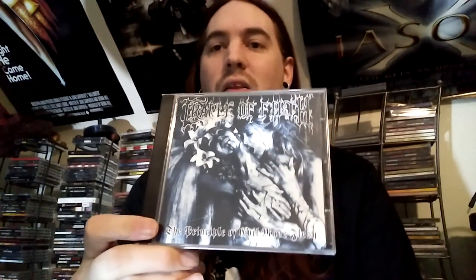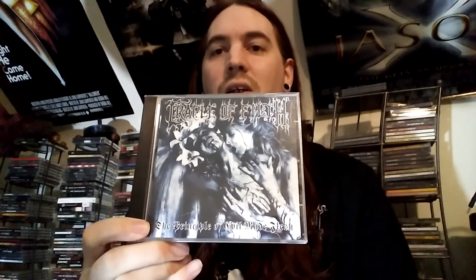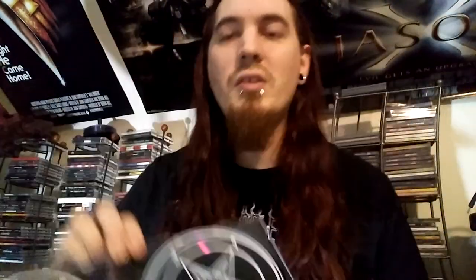First up is Cradle of Filth's 'The Principle of Evil Made Flesh' on jewelcase. This is not the reissue on digipack, because fuck that. There's the CD and back — the booklet, both with the Satan and goathead pentagram shit there. Very cool. This was back when Cradle of Filth was actually black metal, before they just became extreme metal with touches of black metal and corpse paint. This is good stuff. If you like this, go check out their 'Total Fucking Darkness' demo on YouTube — that's also really good actual black metal.